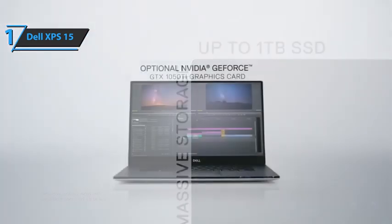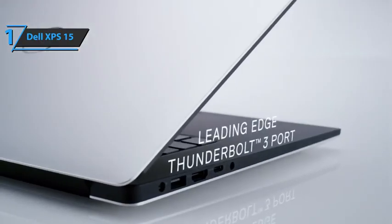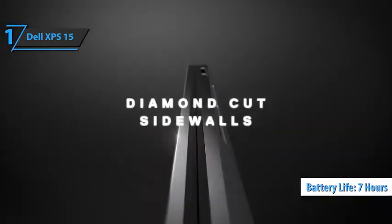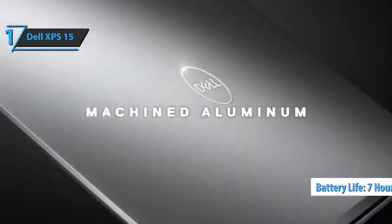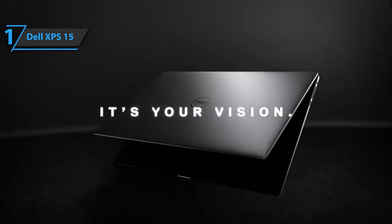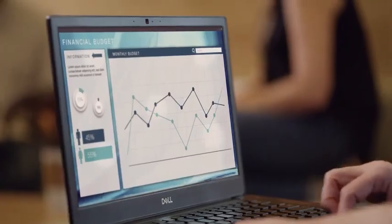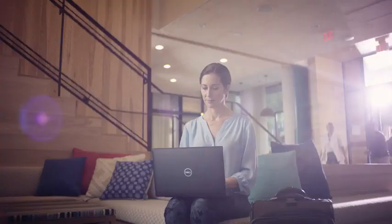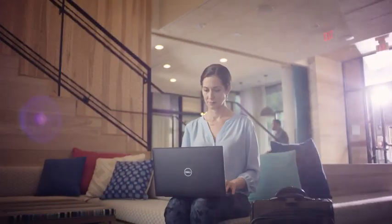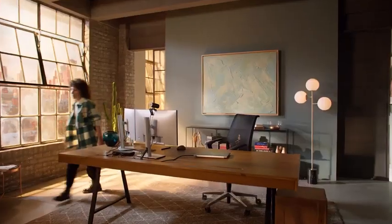Practical battery life is also highly dependent on the content on the screen. The test unit runs for about 7 hours at 150 cd/m², which is a decent figure for a laptop at this price. Overall, this product delivers premium performance at the best possible price-quality ratio. You wanted the best? You got it! So that's it for the Top 5 Best Dell Laptops in 2023. Like, comment, and subscribe to receive notifications about our latest video.